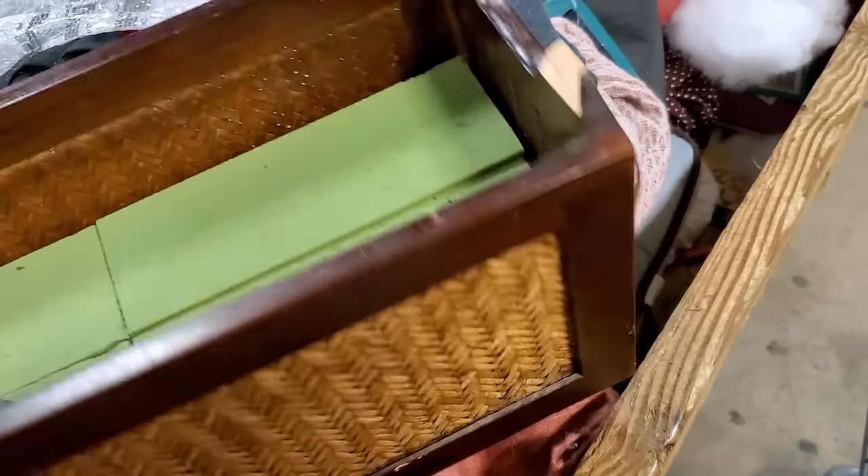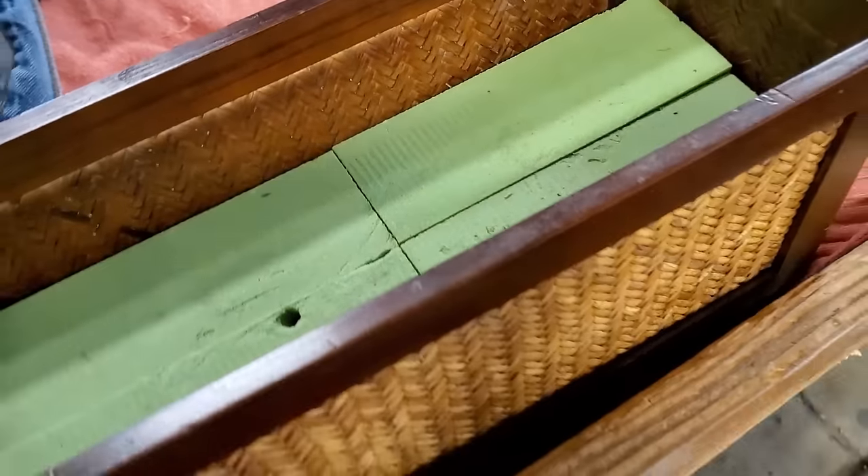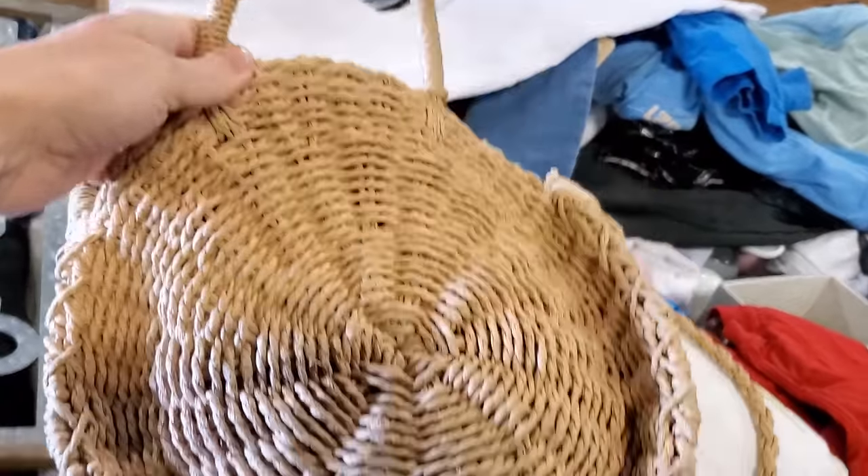I was excited about this long rattan basket, but when I pulled it up and out of the bin it had a broken handle. So I left that behind for somebody else that maybe could repurpose it or fix it without that handle.